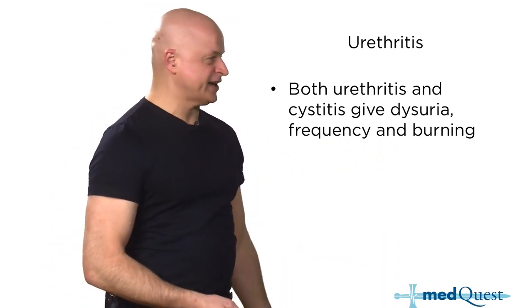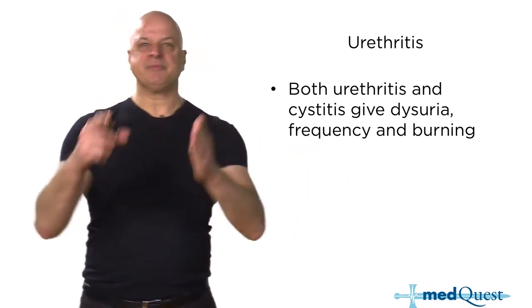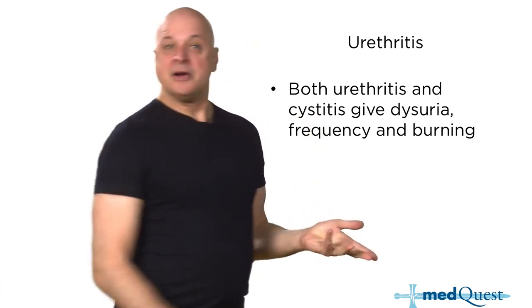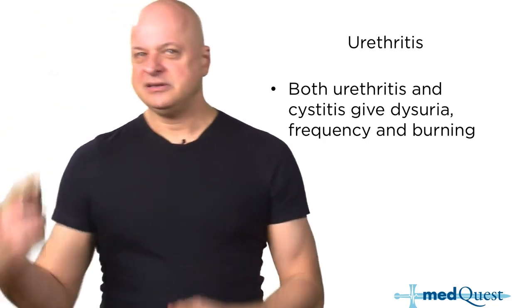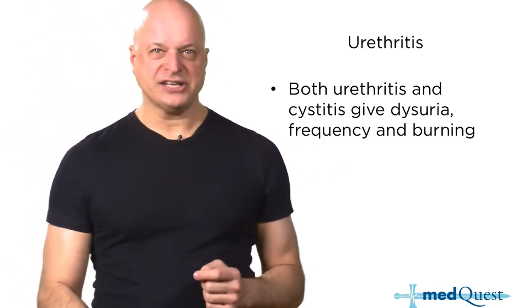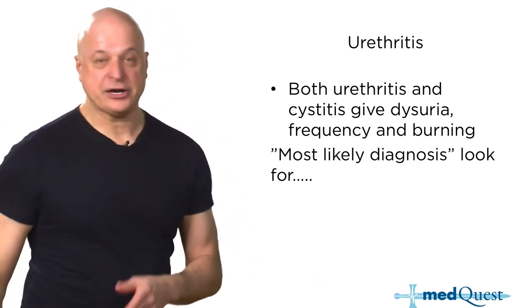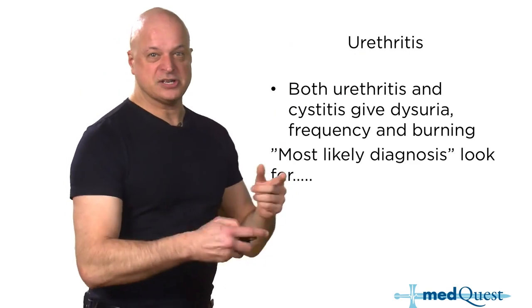The new things are not the presentations. It's not a new presentation of urethritis. The new thing is not that it gives you frequency, urgency, and burning dysuria, because that's what cystitis does too. So how are you going to tell whether it's dysuria from urethritis or dysuria from cystitis when answering the question about the most likely diagnosis?